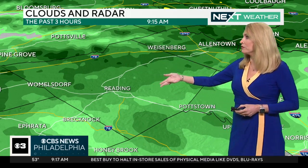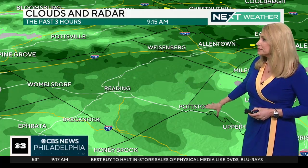We are looking at steadier rain. Now let's go over to Berks County, Reading — some light rain for you. That extends towards Pottstown, so upper Bucks, Montgomery, Chester counties, you're looking at that rain moving in.